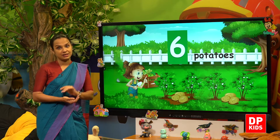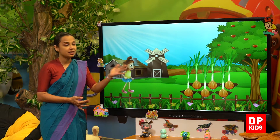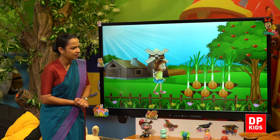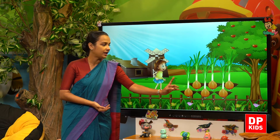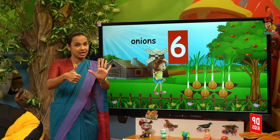Next, we'll see. Tikiri has lots of vegetables — onions! How many? Shall we count? One, two, three, four, five, six. Six onions!